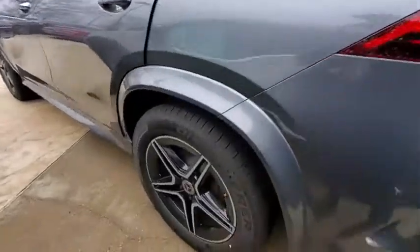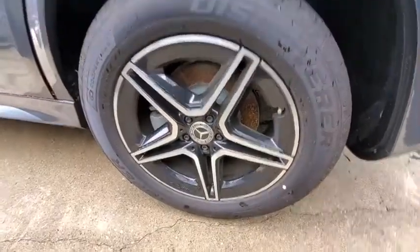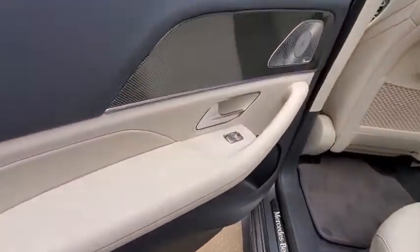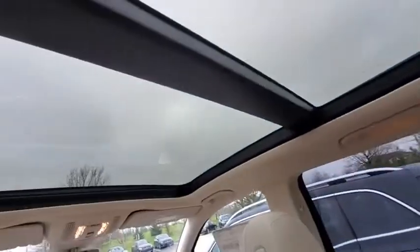Here are some of this vehicle's great options: power liftgate, traction control, power passenger seats, dual airbags, Bluetooth wireless data, hands-free phone, leather-wrapped steering wheel, power steering, four-wheel disc brakes, eight speakers.